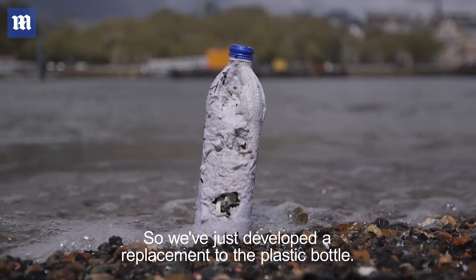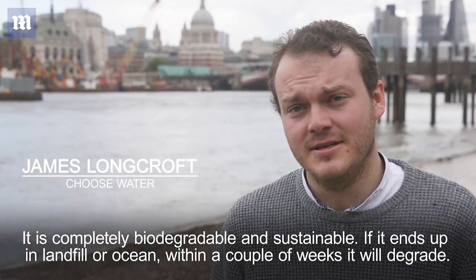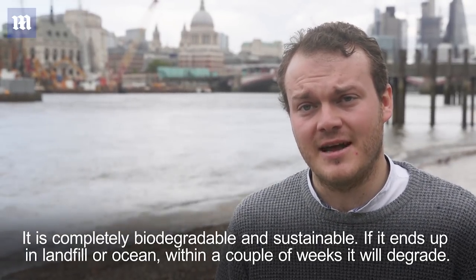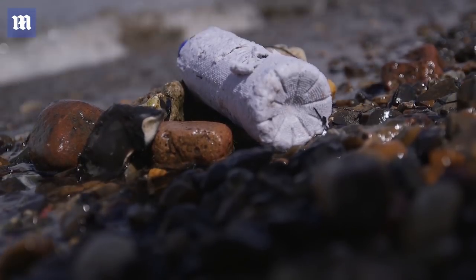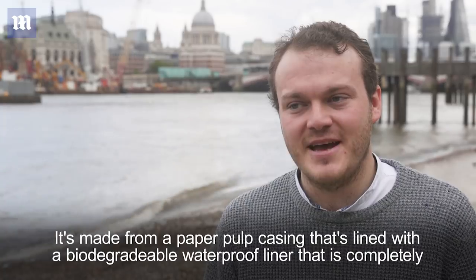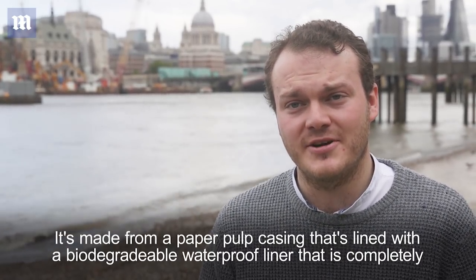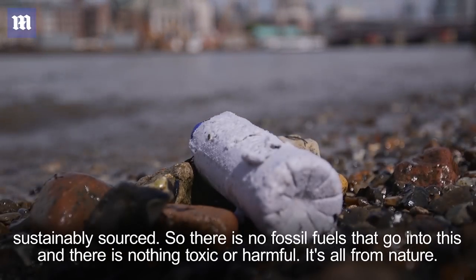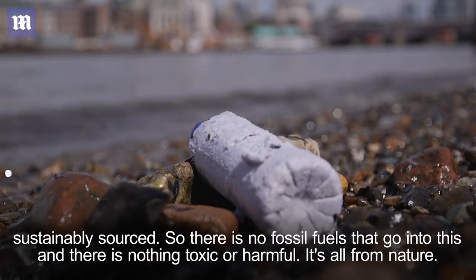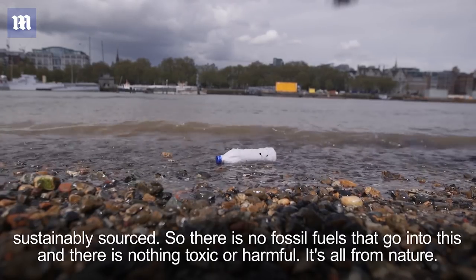I've just developed a replacement to the plastic bottom. It's completely biodegradable and sustainable. If it ends up in landfill or oceans, within a couple of weeks it will degrade. It's made from a paper pulp casing that's lined with a biodegradable waterproof liner that's completely sustainably sourced. There's no fossil fuels that go into this and there's nothing toxic or harmful. It's all from nature.